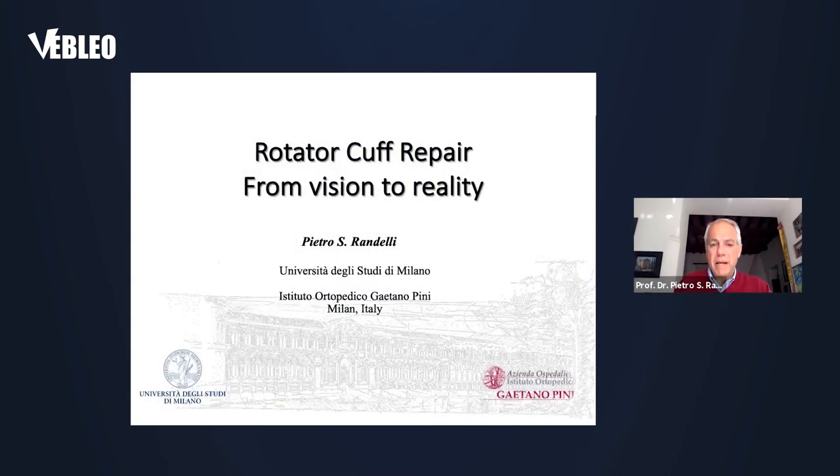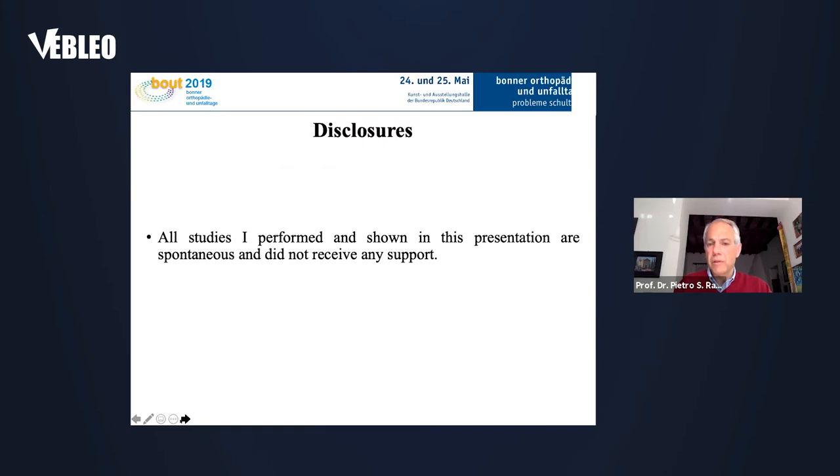I will present my experience with the surgery of rotator cuff. First of all, I have to disclose that all studies that I performed and are shown in this presentation are spontaneous and did not receive any support.